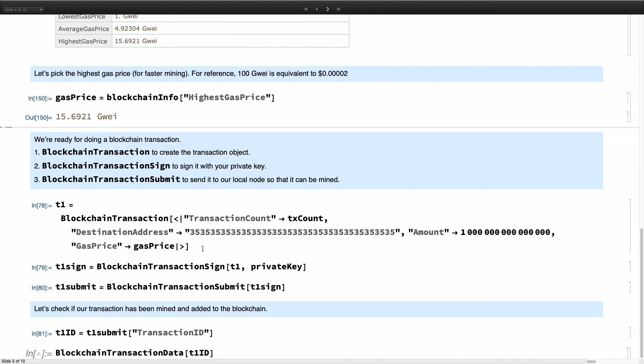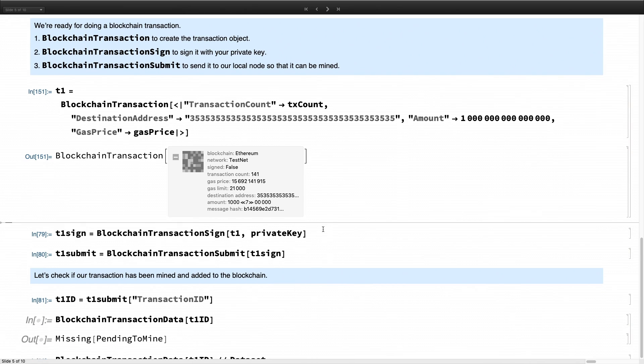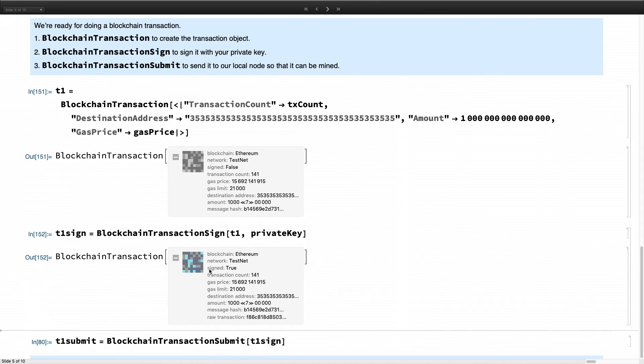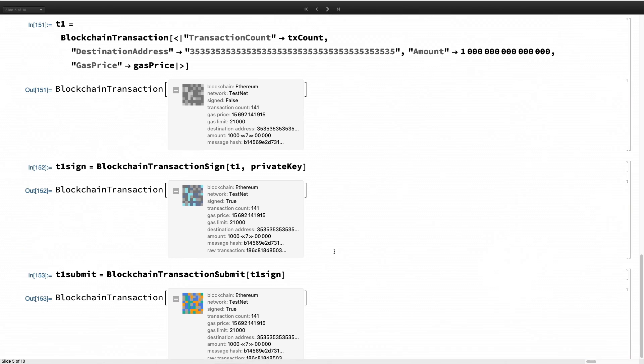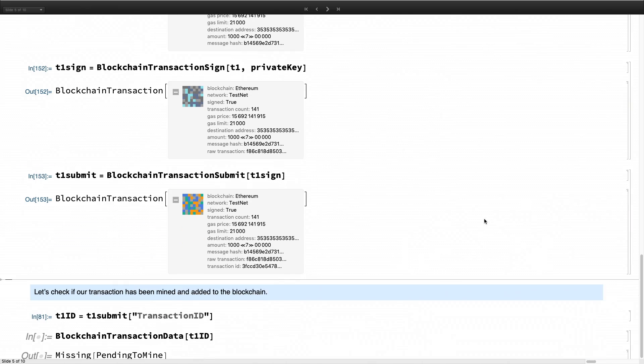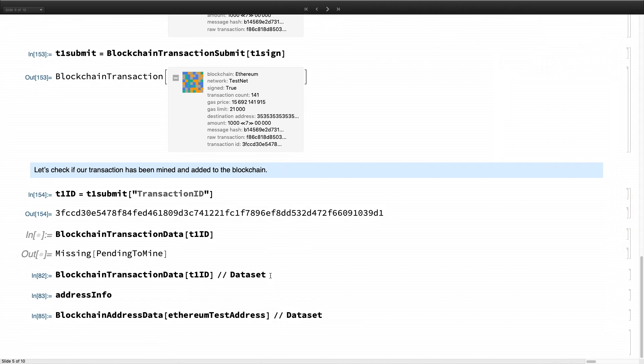Let's build our blockchain transaction using the transaction count, the address, the gas price, and the amount we want to send to a destination address — a test address. It's a small number, a quadrillion wei, which is nearly nothing since one ether is 10 to the 18 wei. We build this object that has everything we need for the transaction, then sign it with our private key — the sign state changes to true — and then we submit it to our node. Build, sign, send: as easy as that.